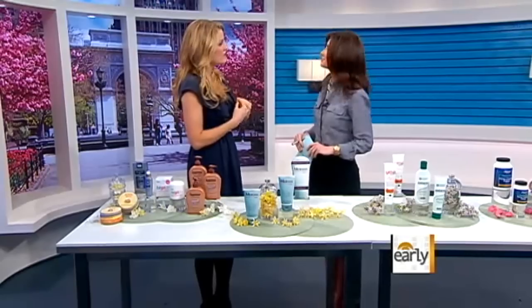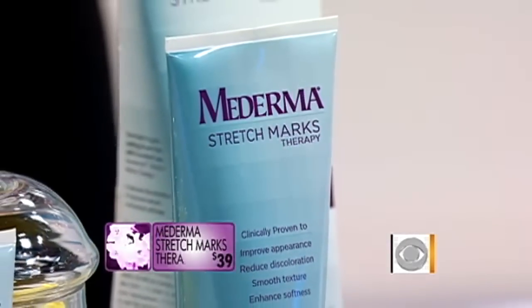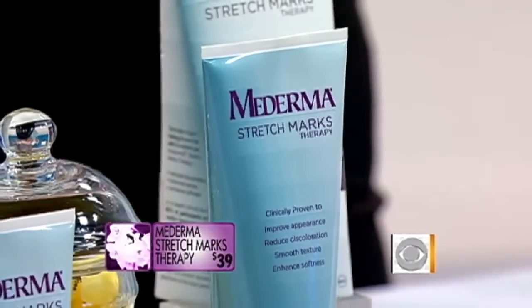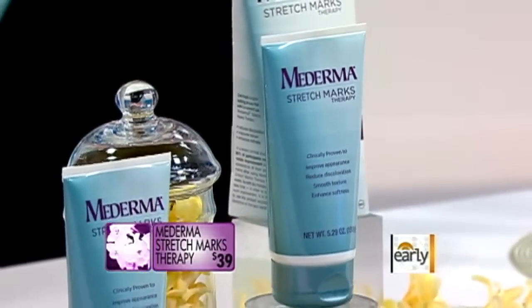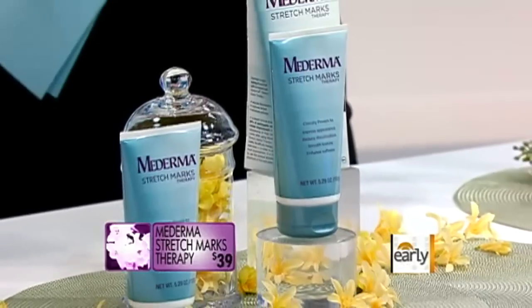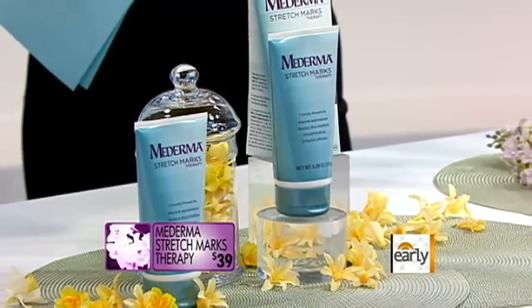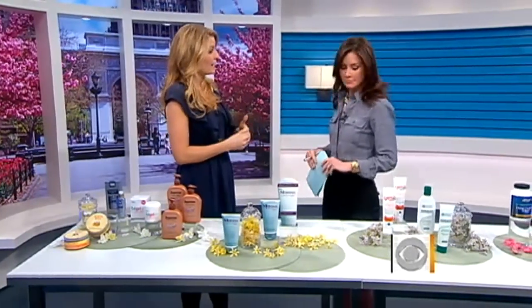The good news is that you can prevent them. As soon as you see that red mark starting to form, you want to get a cream or product that has onion extract in it, which can reduce the redness and take care of that wrinkly texture, like this one from Mederma stretch mark therapy. If you've waited too long and it's already that grayish, white, wrinkly look, you can go to your dermatologist and ask for a prescription-strength cream that can help even things out.